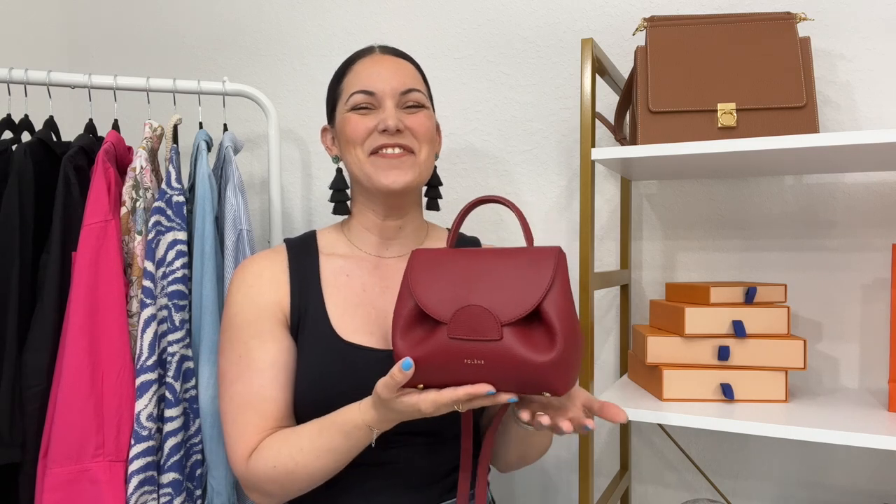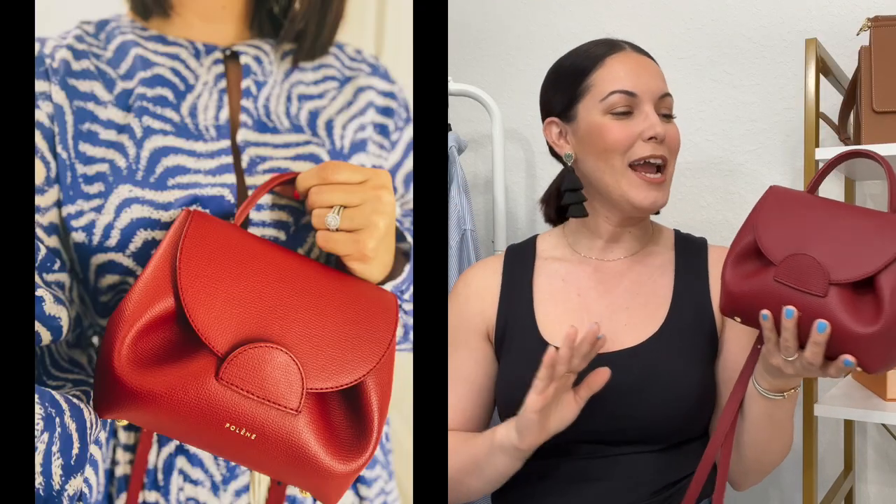The second handbag might be a surprise for some of you, but hear me out — it is the Polène Numéro Un in the nano size. Don't get me wrong, I am totally obsessed with this bag and have bombarded you all with tons of pictures on my Instagram styling it. However, I do feel like I would love to replace it for the regular size. The nano is very small and petite, and in my what's in my bag video I show that you have to be very picky with the pieces you choose for the day.